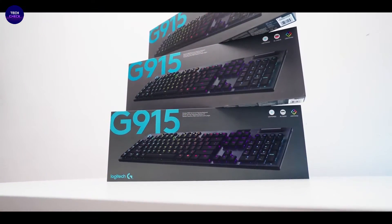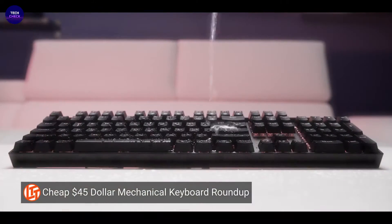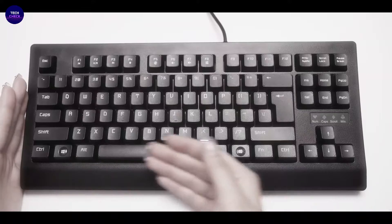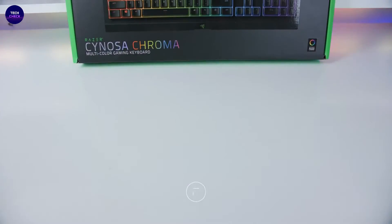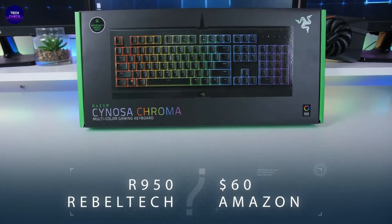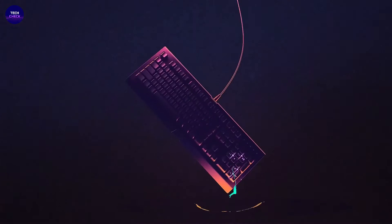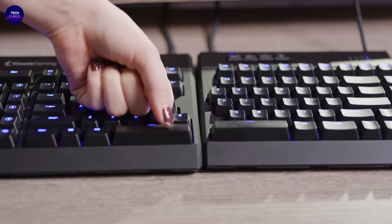Hi guys, welcome to our YouTube channel Tech Check. If you want to watch the world's best and coolest computer mice, the link is available in the description. Please visit our channel for more top 5 best videos. Our topic today is top 5 best computer keyboards — not only for gamers, but they will love it for sure. The keyboards are ranked and get better and better, so stay till the end.